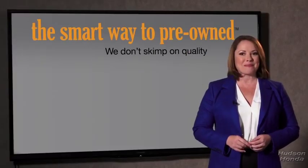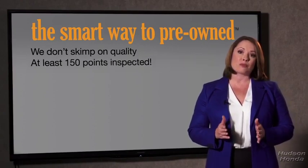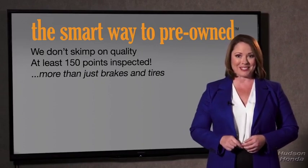What is that about? Why take chances? Your life and those of your loved ones should be more important than that. That's why we don't skimp on quality. All of our pre-owned vehicles go through at least a rigorous 150-point inspection, checking more than just brakes and tires. The best thing I like about Smart Way pre-owned, besides the great price I got, is that I know I bought a good car.